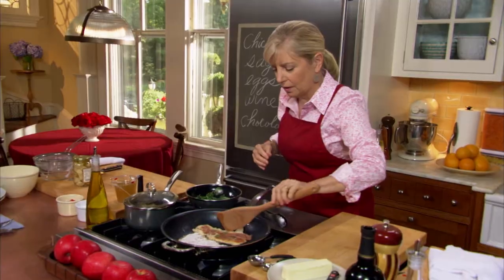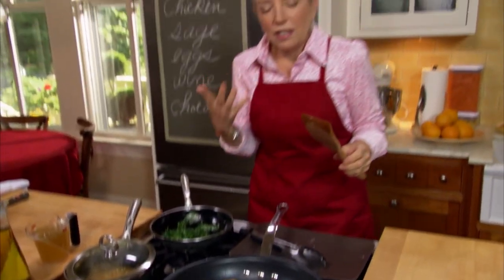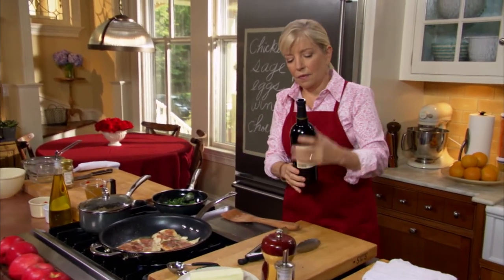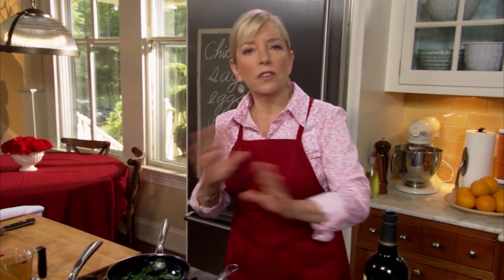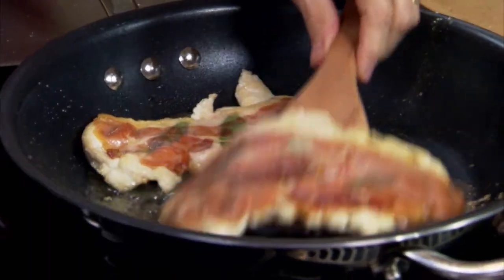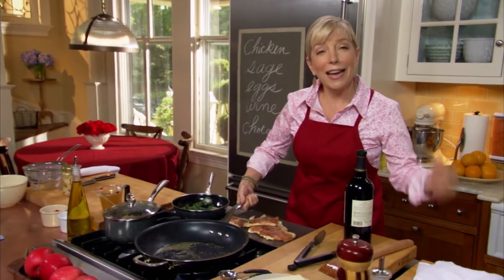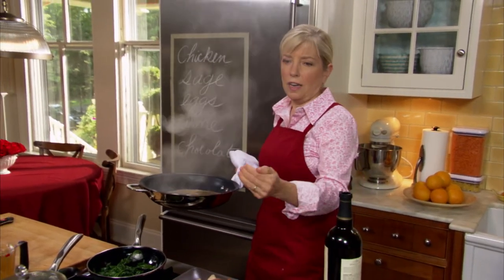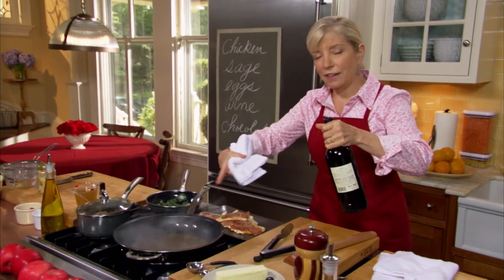Turn them over — isn't that a miracle, the way the whole thing sticks together? You can see the beautiful, vibrant sage. Once cooked, deglaze with about a third of a cup of dry marsala — a fortified Italian wine. Always add alcohol off the flame to prevent ignition. If you can't find marsala, use sherry; if you don't want alcohol, just use chicken broth. Add about a half cup of chicken stock after the marsala.